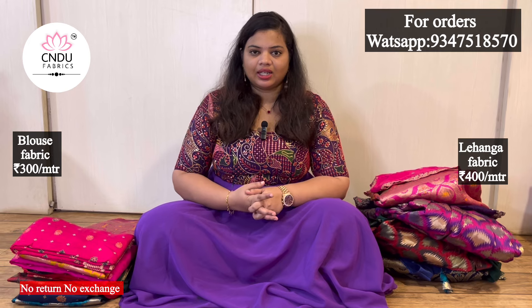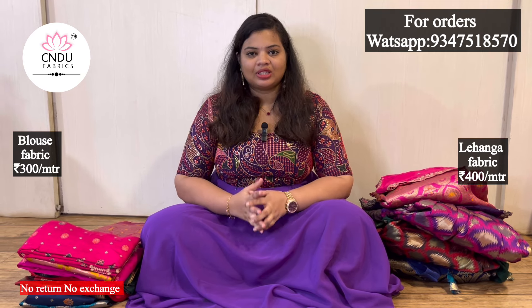I know how to design the dresses and I don't have any problem. If you like this, you can subscribe to the channel. You will be 100% satisfied with my collection. It's a good price. It's a good quality.